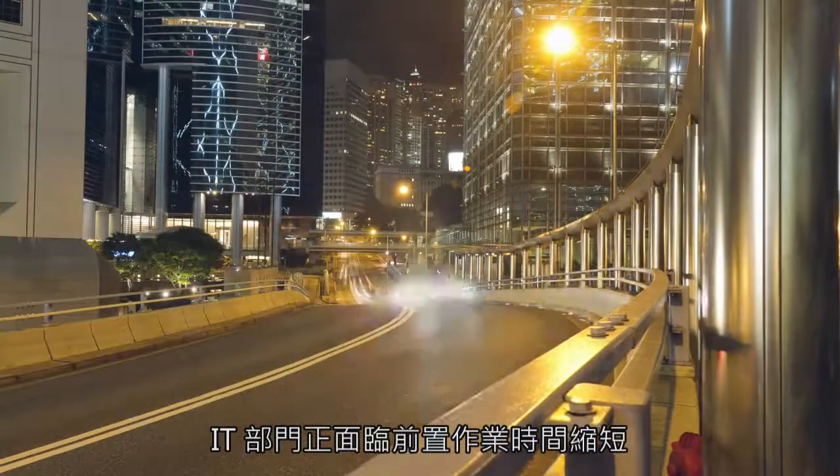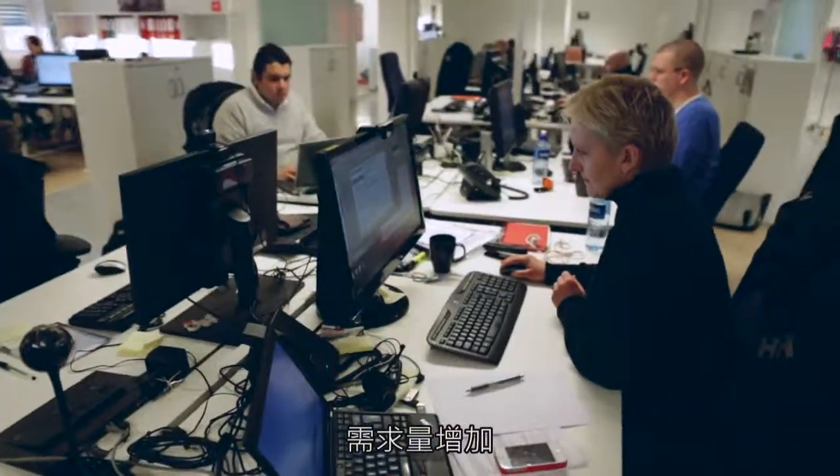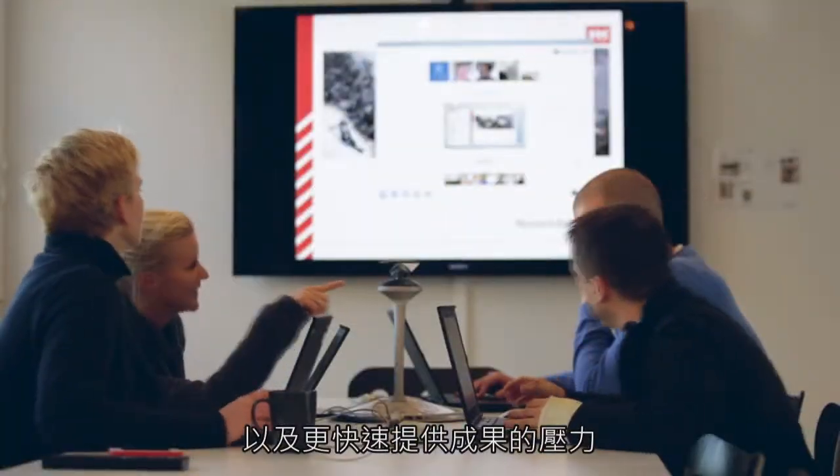Demands on IT are growing. IT departments face shorter lead times, an increasing volume of requests, and pressure to deliver results more quickly.